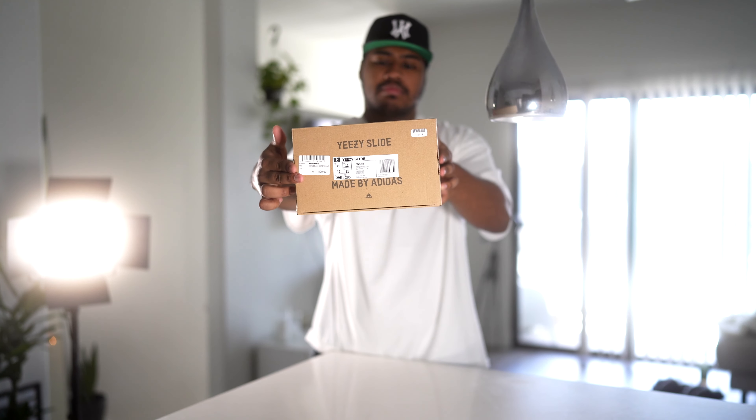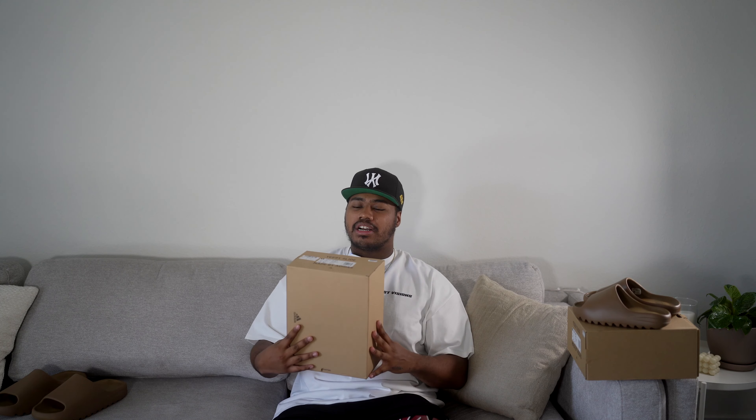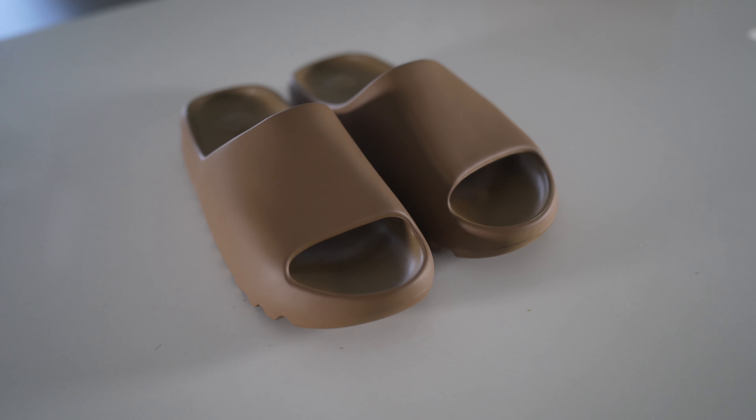For sizing, for all you guys wondering about the Yeezy Slide — these are a size 11. I'm naturally a true-to-size 10. I got them in a 10 and they were way too snug, like my foot was hanging off. To be honest, the size 11 is still kind of snug because I guess the arches on my foot are a little bit wider. These are kind of snug, but I think you just have to break them in — the front should loosen out because of the material. I'd say go a full size up, or if you're narrow, maybe a half size up.